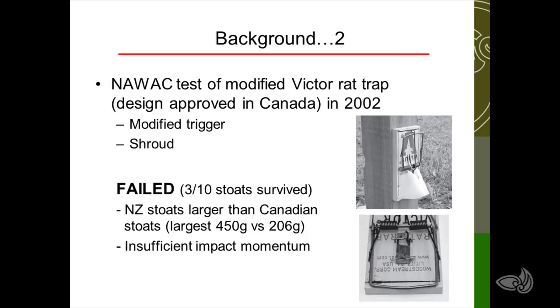Bruce and Nick Potu in 2002 tested the modified Victor rat trap. This was a design that had been approved in Canada for stoats — what they call the short-tailed weasel or ermine over there — and it's the same species. That same design was tested here in New Zealand, but it failed. The problem was that New Zealand stoats are twice the size of Canadian stoats, so it just didn't have sufficient impact momentum or sufficient force to kill them effectively. The last stoat that failed was 450 grams — it got struck on the head but it didn't kill it. It stunned it, but it recovered.